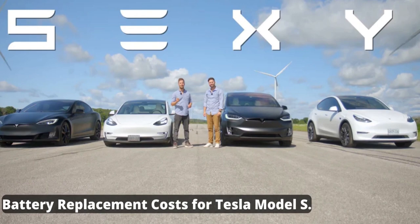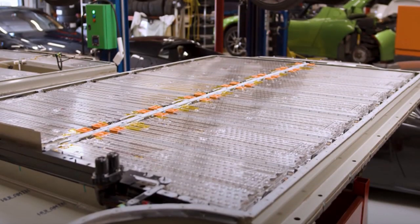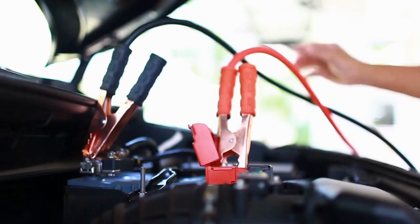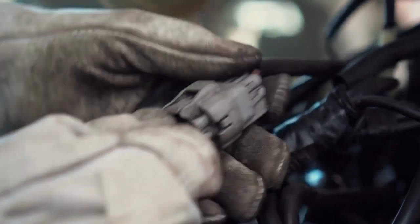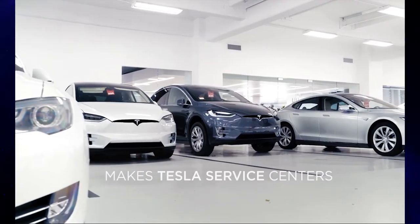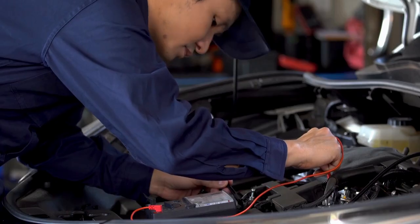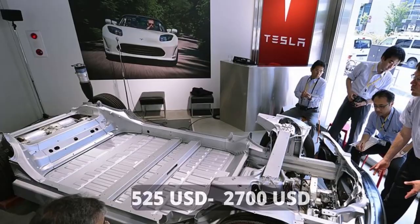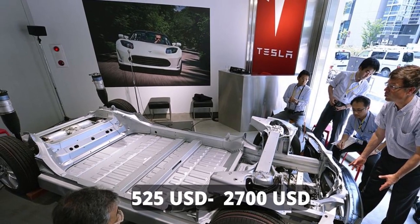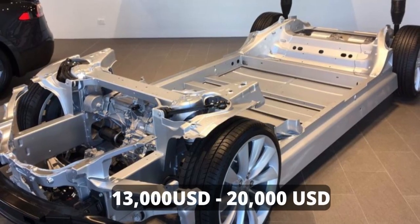Looking at Tesla battery replacement costs for different models, the cost of purchasing a new Tesla Model S battery can range between $12,000 and $15,000 US dollars. After adding labor at $175 to $200 per hour, wiring costs of $20 to $200, and a replacement process that can take 3 to 13 hours, the total labor addition can be $525 to $2,700. After all costs are added, the total cost of replacing a Tesla Model S battery can range between $13,000 and $20,000 US dollars.